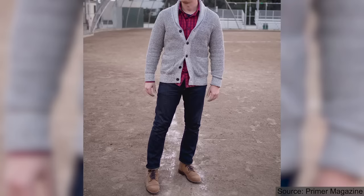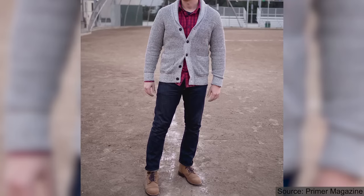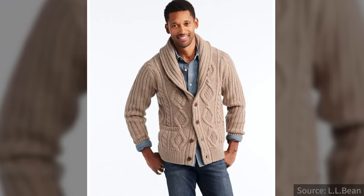Number three: wear your shawl neck cardigan over a casual button-up shirt. Leave the button-up shirt untucked for a more casual look — maybe a denim or flannel shirt, or some sort of heavier work shirt. This is a really casual, masculine, rugged look that works great with jeans or chinos and boots.